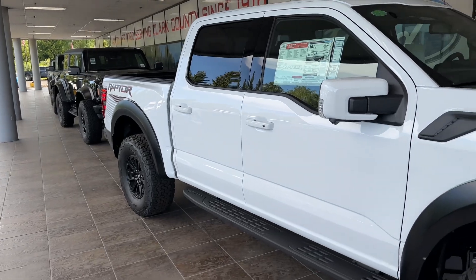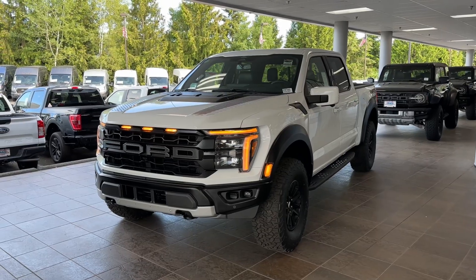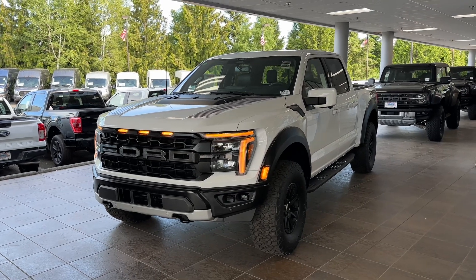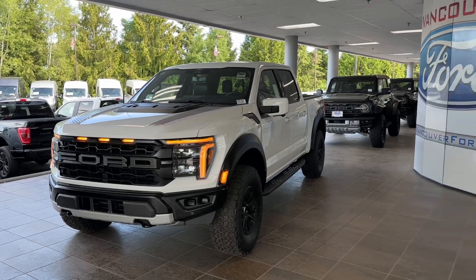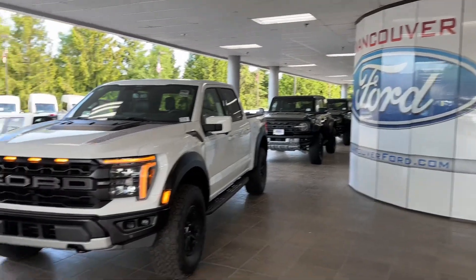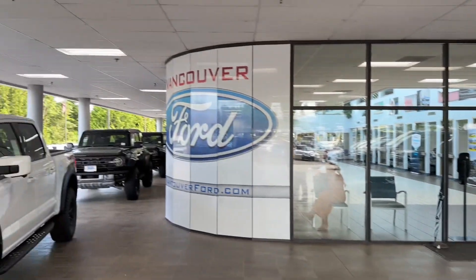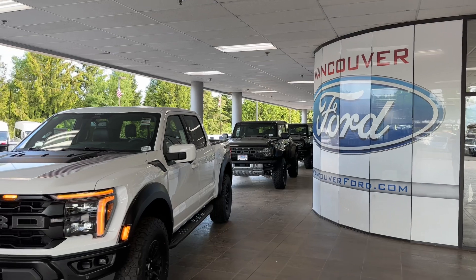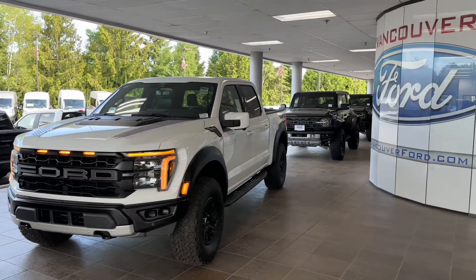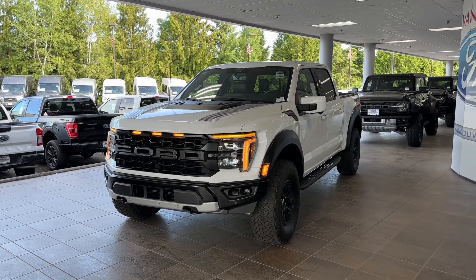If you guys enjoyed this video of this brand new 2024 Ford F-150 Raptor, definitely hit the like and subscribe button and share this video with your family and friends. If you guys are looking for a Ford Raptor or any other Ford vehicle, definitely check out Ford Vancouver — their website is right there. If you have any questions, ask them and they'll be there to help you find the right Ford for you. God bless you guys, take care.